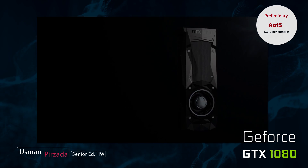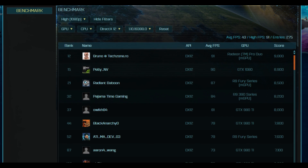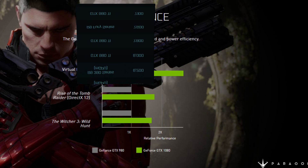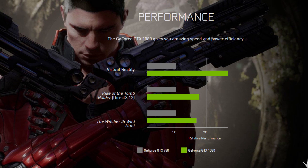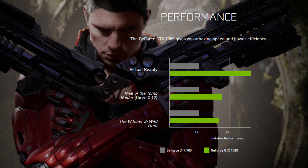Right off the bat we can see that the GTX 1080 is churning out some pretty amazing performance numbers — it's actually competing with dual-GPU setups like the Radeon Pro Duo and a dual R9 390 setup. What you're really seeing here is the performance increase from the process node jump; Nvidia recently shifted from 28nm planar to 16nm FinFET, and the effect is readily apparent.